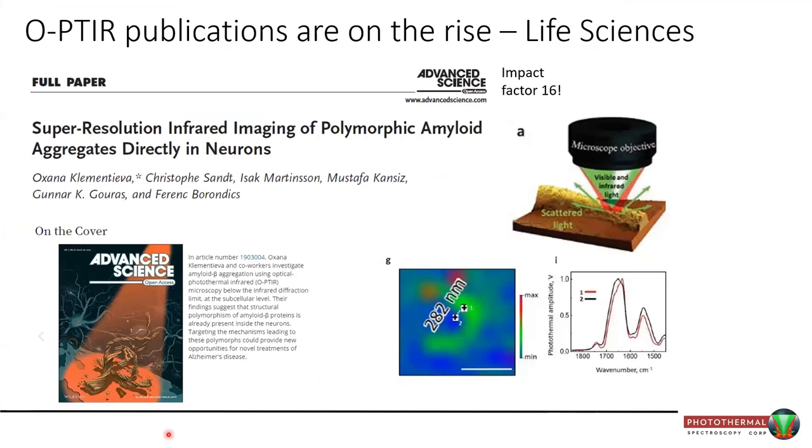One of the most important publications came out about a year ago from Oksana Clendencia, who used the technique to look at neurons directly and specifically for polymorphic amyloid aggregates within them. Even separating measurement points by just 282 nanometers, clear spectral shifts were visible. Anyone familiar with the amide-I band will recognize that these shifts and shape changes are indicative of polymorphic protein beta-sheet structures. She was able to determine that there was polymorphic amyloid aggregation occurring.